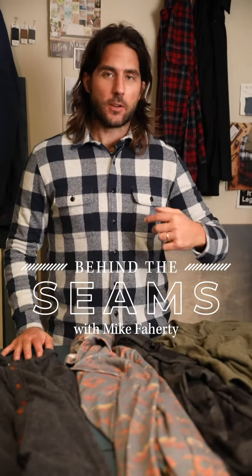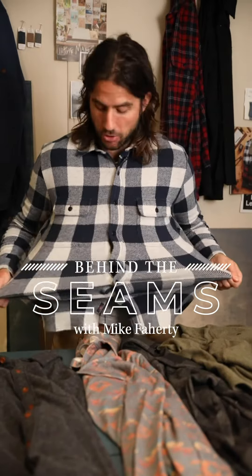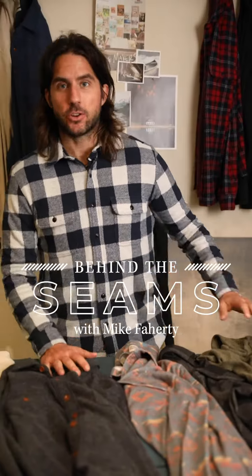This is the Legend Sweater Shirt — the softest, most comfortable, stretchiest, most legendary shirt ever. And you guys asked for more, and here it is. Introducing the full collection of Legend Sweaters.